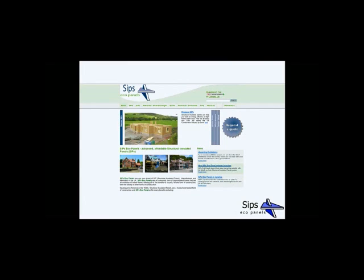Our website has case studies of previous builds, technical information with downloadable brochures and manuals, frequently asked questions, testimonials, and galleries of images of new builds, roofs, extensions, and infill panels, as well as all the latest news. You can visit our website at www.sips.co.